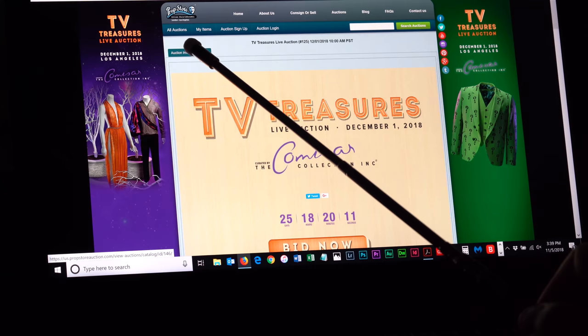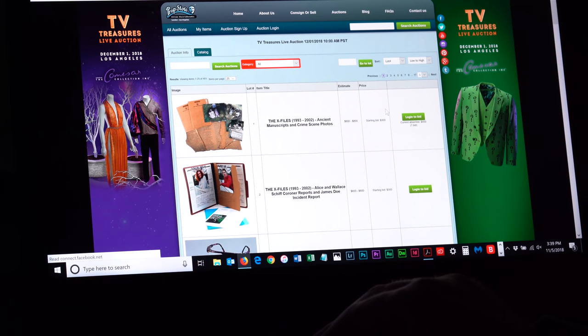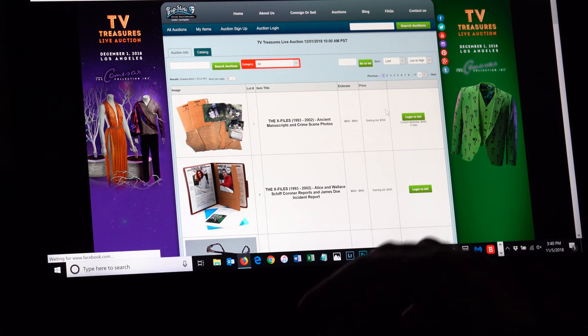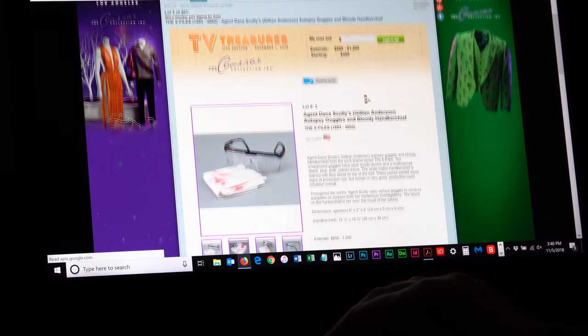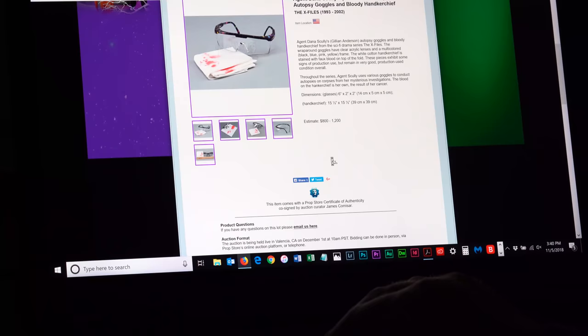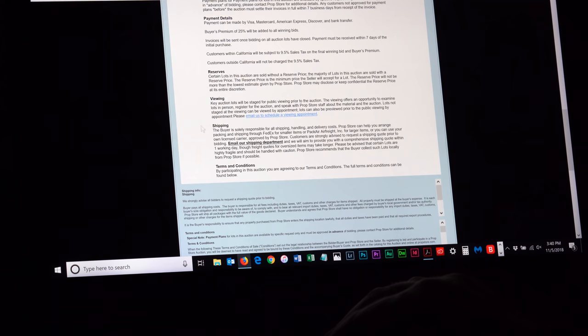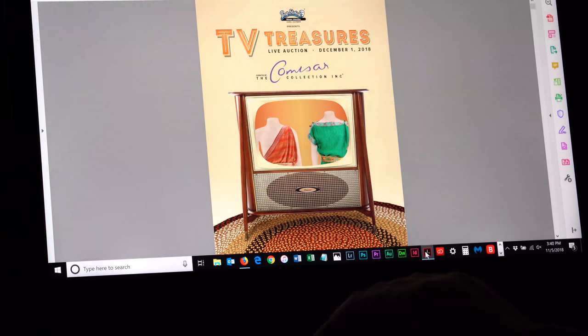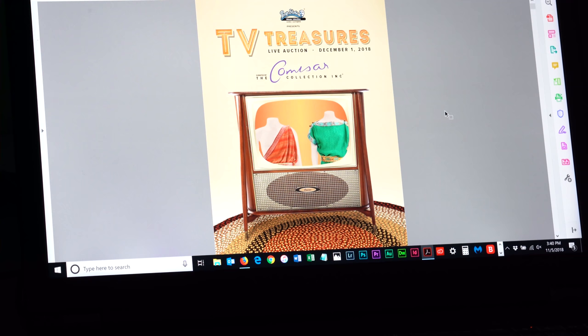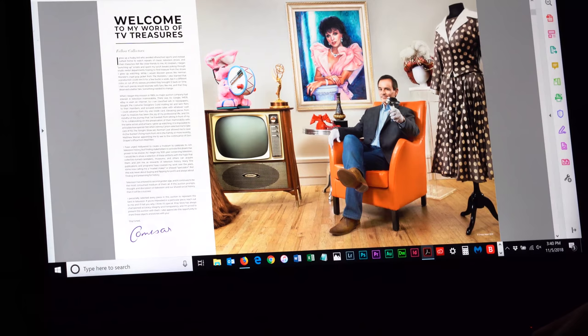We're on the auction info tab. If you click on the catalog tab it brings you to the typical online auction listing where you've got multiple items per page. You click on an item and it tells you the estimate, the starting bid, there's a place to place your bid, and there's information with the lot description and estimate - all the nitty-gritty details about auction terms. So let's take a quick look at the auction catalog - I'm just going to blast through this and stop on a handful of things that might catch my eye.